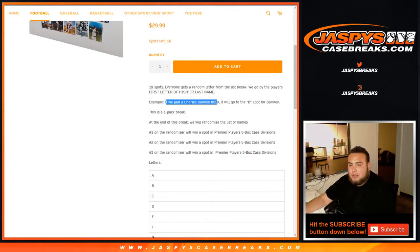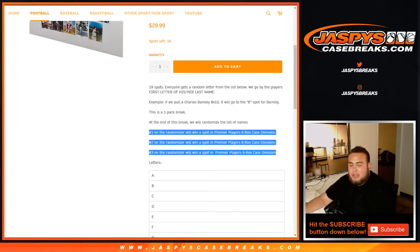So for example, Charles Barkley is going to go to the B spot for Barkley. And then at the end of the break, we're going to randomize the list of customer names and the top three win spots in the Premier Players 6-Box Case Break Divisions.